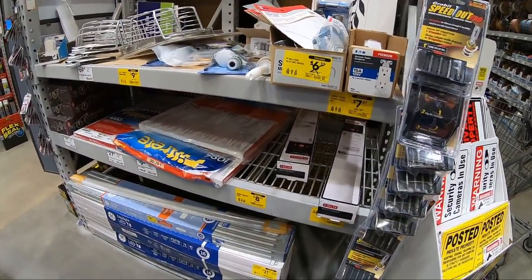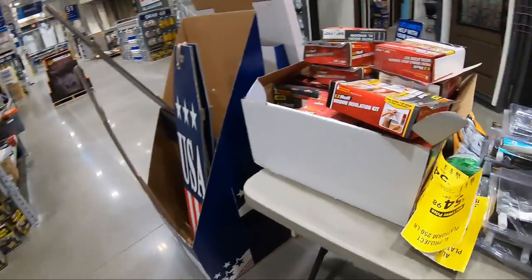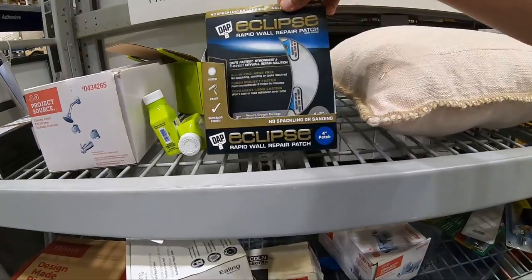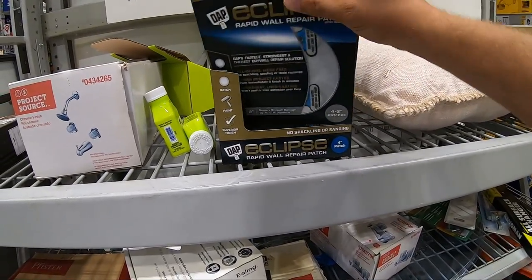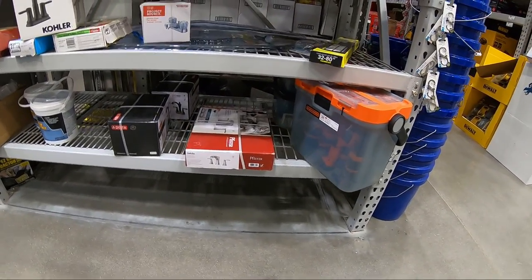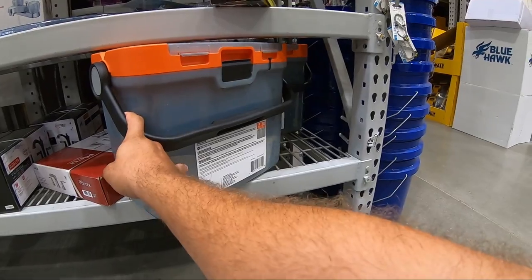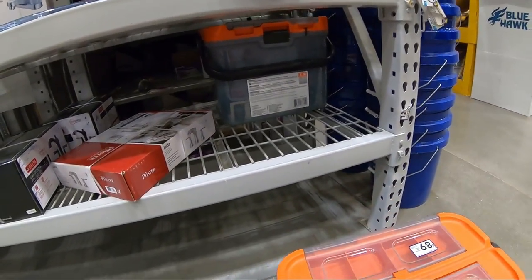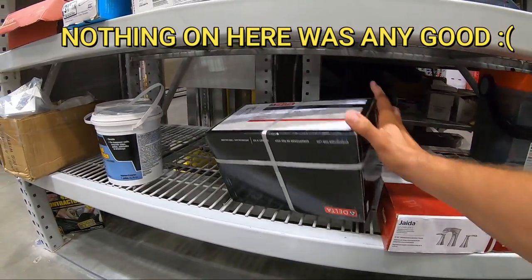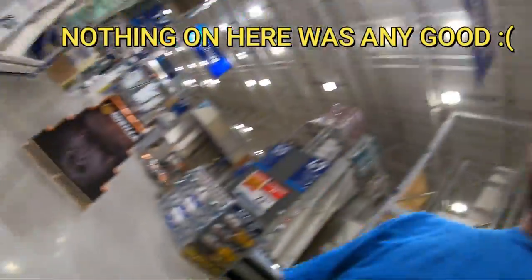We're going to check the rest of the end cap area. Most of these are just a couple bucks off here and there. There's a sanitizer wand — we're not selling those, they don't work. There's a Black and Decker 29-piece drill driver set marked at $89. We should get it scanned to see if it's actually $89. Let me find somebody to help scan these items.